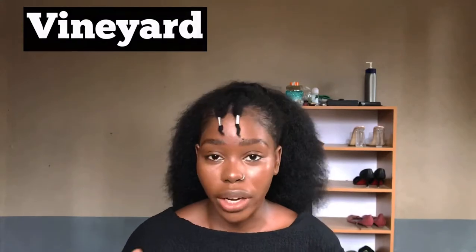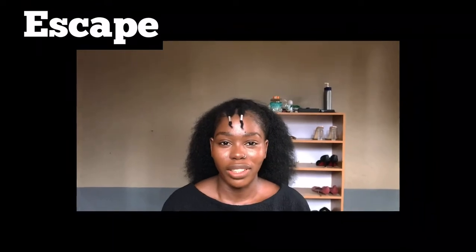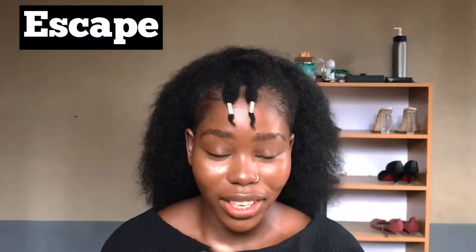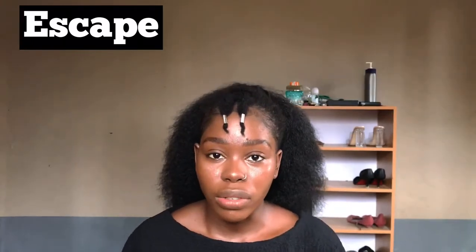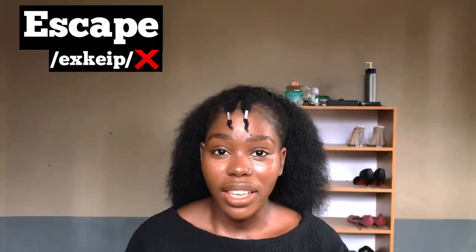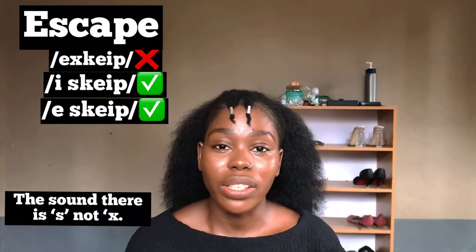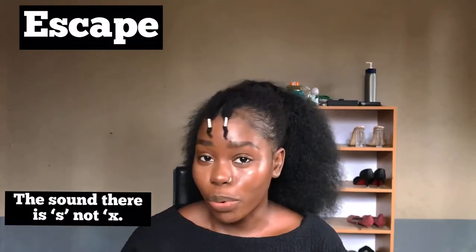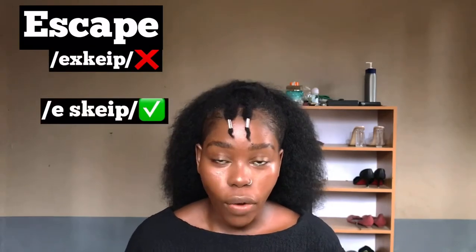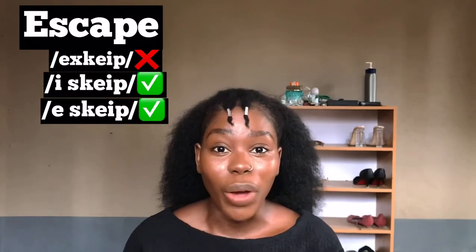You've probably seen this word and thought you couldn't be pronouncing it wrongly — but there's a 99.9% chance you are. This word is commonly pronounced 'escape,' but the right way to pronounce it is 'escape' or 'escape.' The sound is an E-S, not an X. There is no X when pronouncing this word.